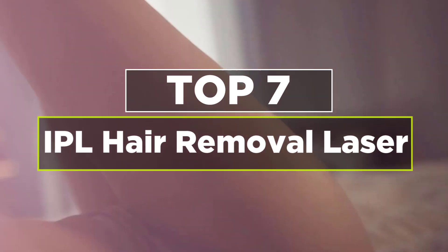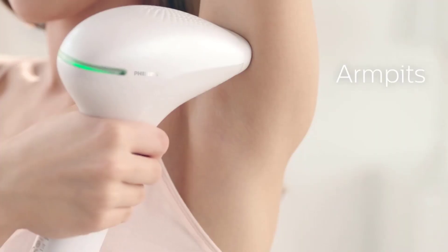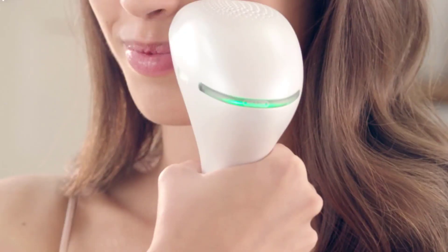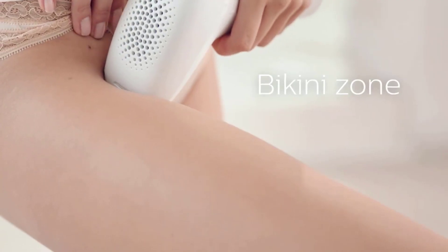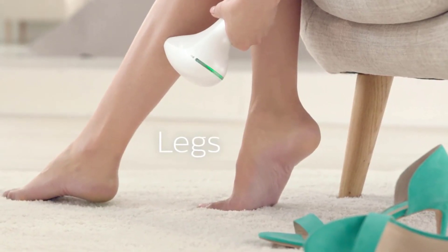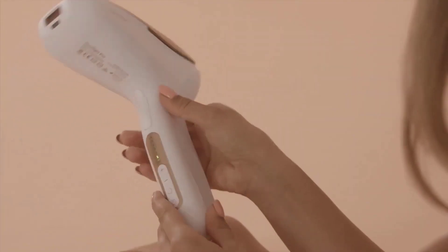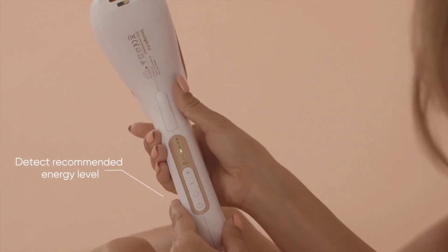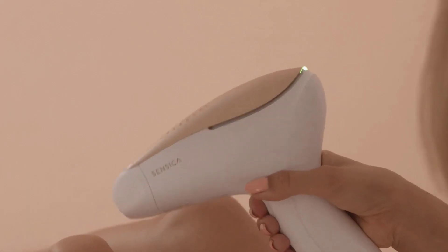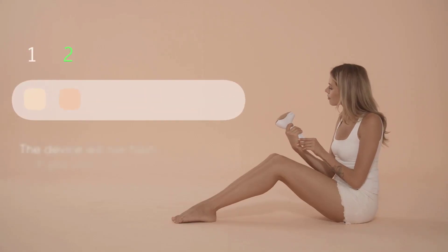Today's video is on the 7 best IPL hair removal lasers. There's nothing wrong with body hair — it's beautiful, natural, and healthy — but if your preference is hairless smooth skin and you're tired of traditional hair removal methods, maybe it's time to consider a laser hair removal device. Women have been removing unwanted body and facial hair for ages. Shaving and waxing are popular methods, but those pesky hairs grow back fast. Laser hair removal is a more long-term, albeit expensive, solution.